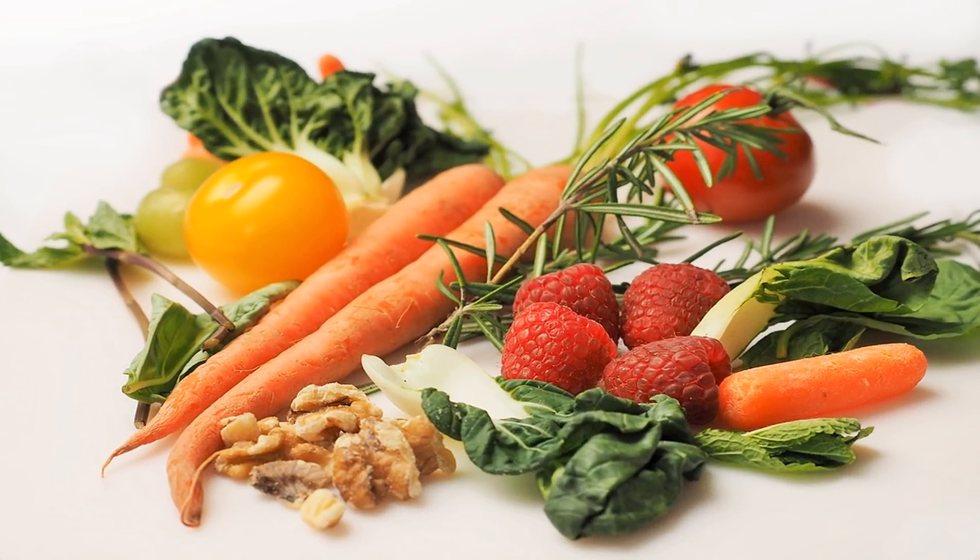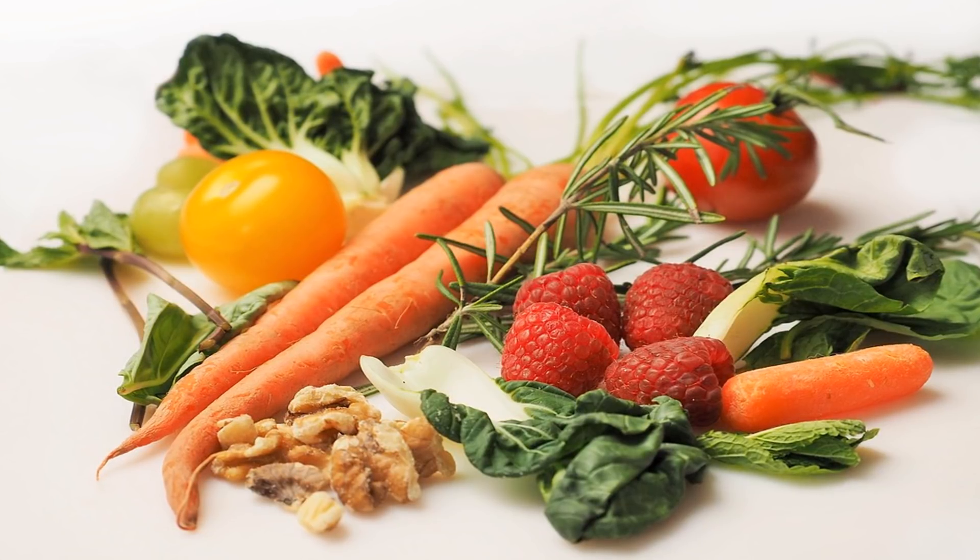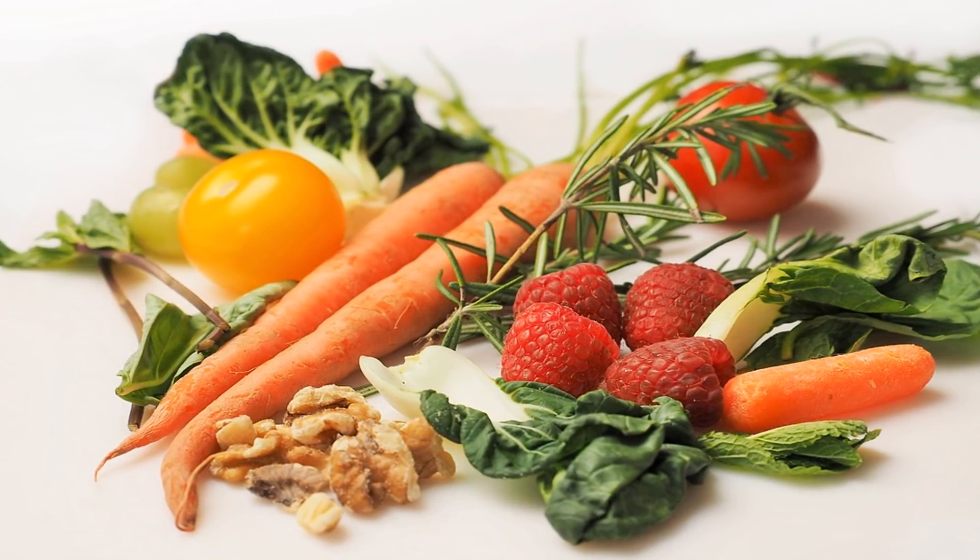The duodenum, the first and shortest segment of the small intestine, is a busy place. Amino acids are extracted from proteins, fatty acids and cholesterol from fats, and simple sugars from carbohydrates.